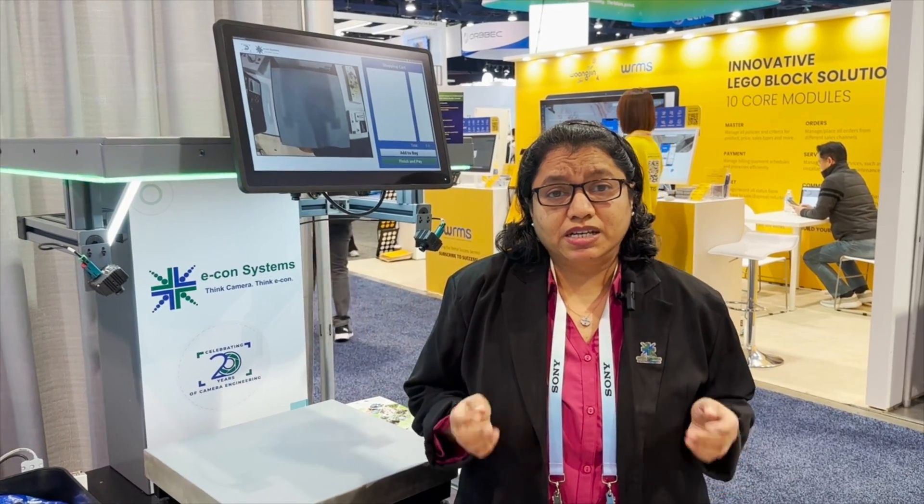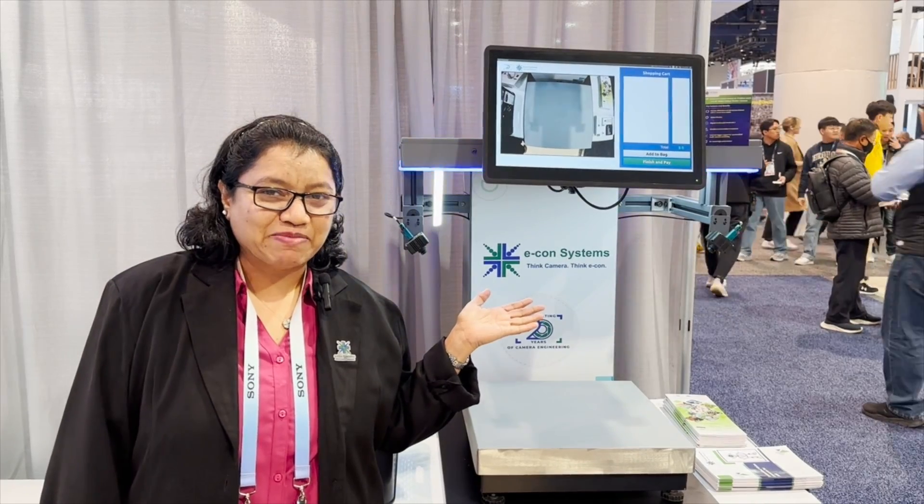Smart retail requires a synchronized multi-camera solution that can capture good quality images, and Econ cameras are the perfect fit for this application. Let's check out the checkout demo.